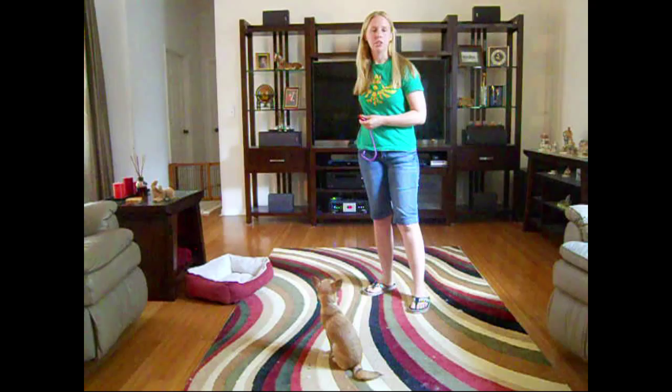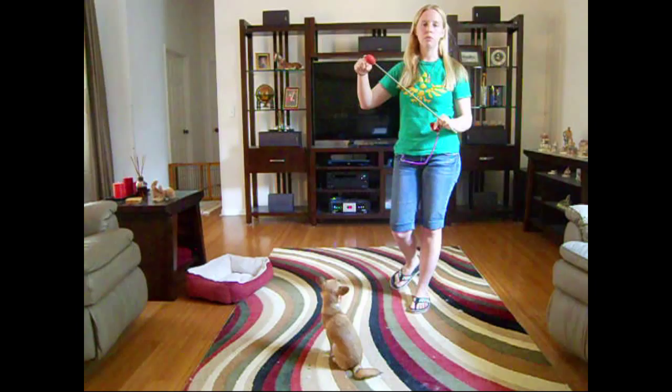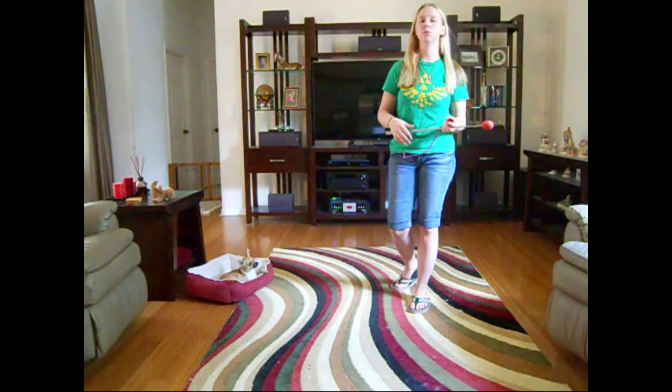Our next behavior we learned was to touch a target. This is my target stick. Lily is required to touch the red ball at the end with her nose in order to earn a treat. She initially was afraid of the target stick and was hesitant to touch it. After one shaky session and a couple more confident ones, I started pairing the behavior with a cue. A cue is a verbal or physical stimulus control that is added to tell a dog that reinforcement is available and the correct behavior to perform. The behavior I want is a touch, so I will cue the word 'touch.'